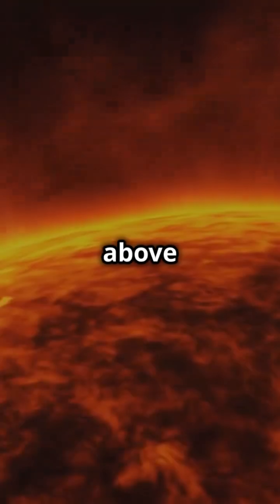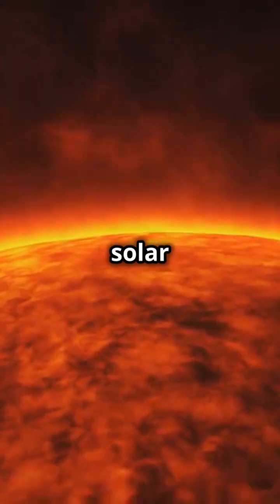The photosphere is what we see, but above that is the chromosphere and the corona, visible during solar eclipses.